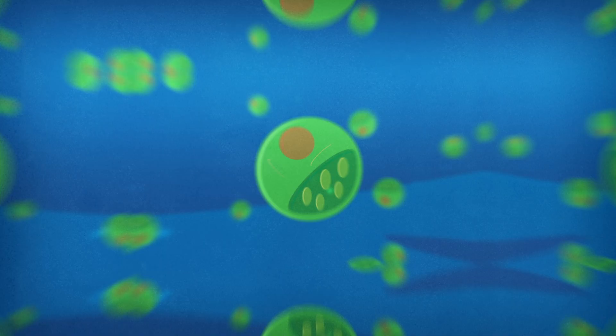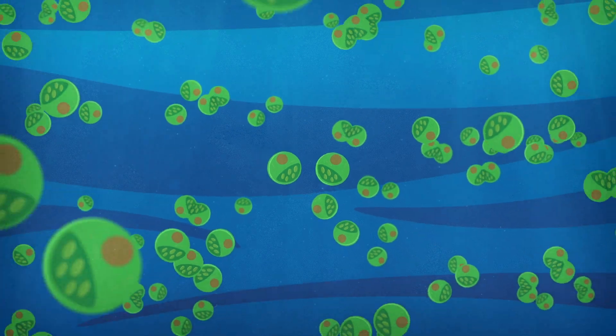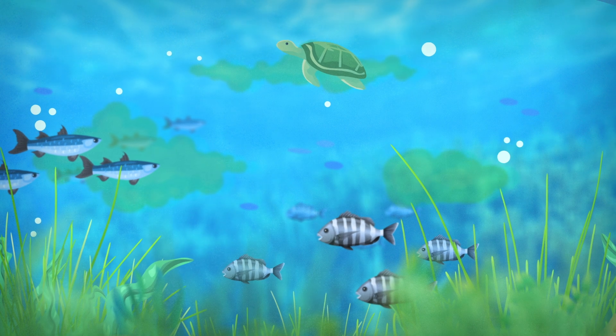What is red tide? Algae are single-celled plant-like organisms and most of them are beneficial. They serve as a food source for many creatures and produce half the oxygen we breathe through photosynthesis.